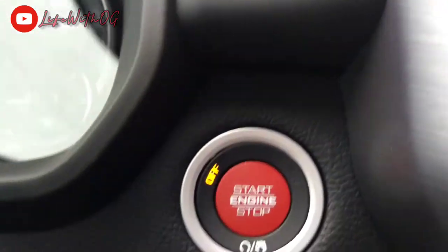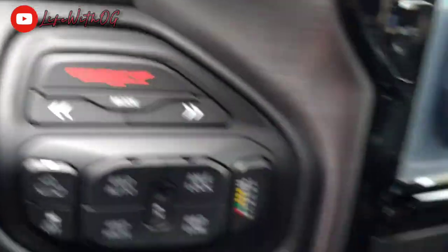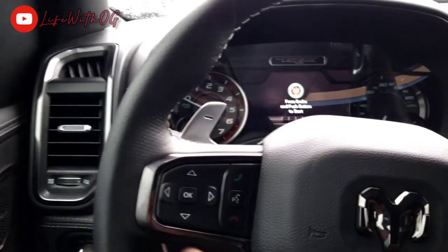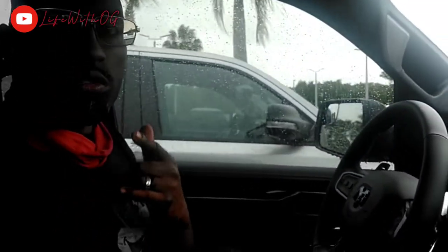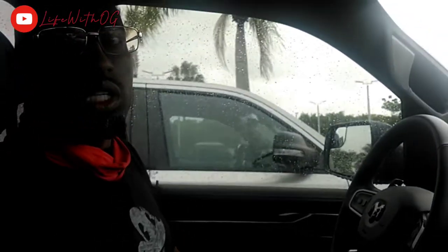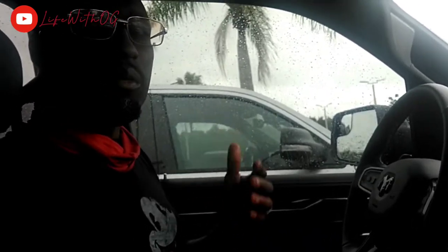Got the red push start — I guess this bad boy comes with a red key. You see the TRX right there. We're really in the Dodge RAM TRX 2021 — the all black — going crazy. I really appreciate all of you that support me and like my videos. Make sure you hit the notification bell and let me know what other vehicles you'd like me to do a car review on.